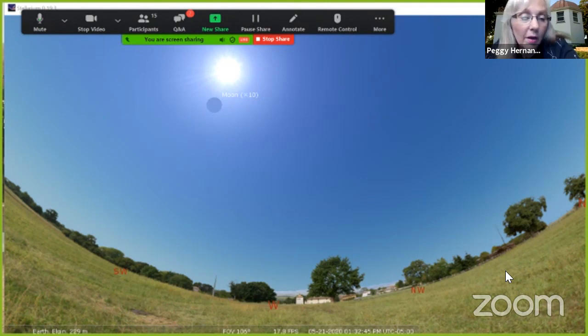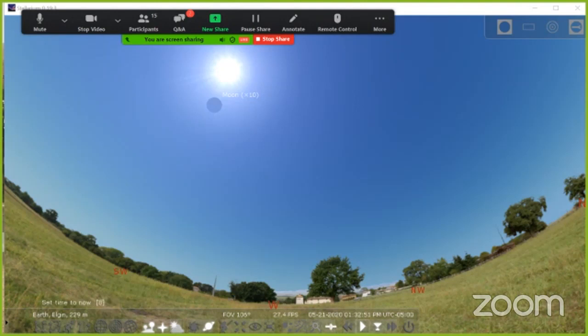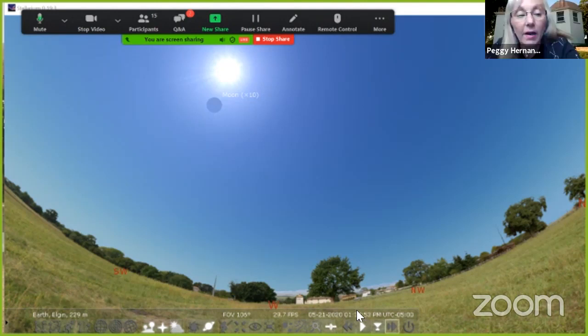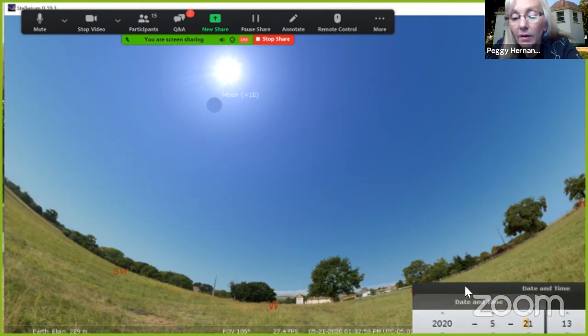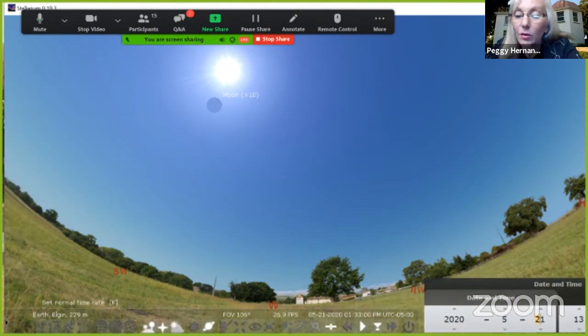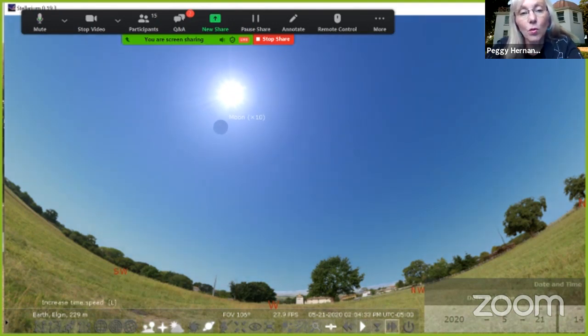This is set up for 1:30 right now. I'm going to put up a date-time window right in the corner — here's May 21st, 2020, where we are right now. Fast forwarding time a little bit — you might notice there's a circle underneath that says 'Moon,' because that's where the moon is right now.